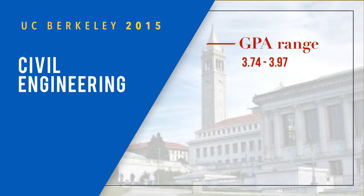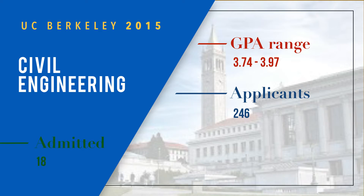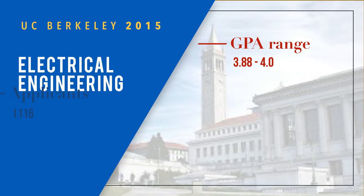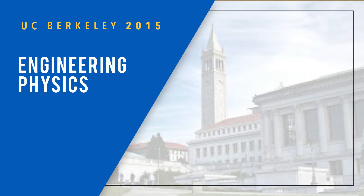Civil engineering had a slightly lower GPA range of 3.74 to 3.97, with 246 applicants and 18 admitted — a seven percent admit rate. For electrical engineering, you can see the range there: 1,116 applicants and 91 admitted, with an eight percent admit rate.